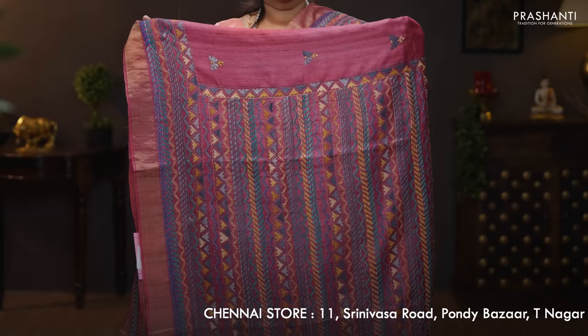Maroon. One more classy saree with kadi zari borders on either sides. This has got very pretty geometric hand embroidered pattern running along both sides of the borders with the body having small embroidered buttas. A heavy embroidered pallu. A zari striped blouse with simple embroidery for the sleeves. Priced at 9,560.